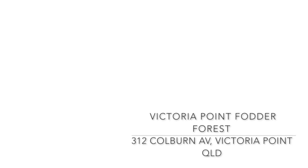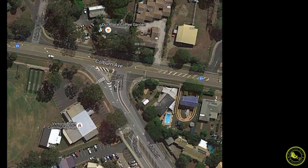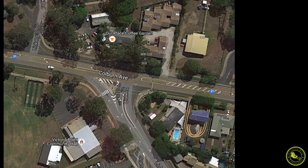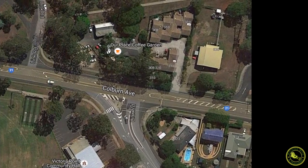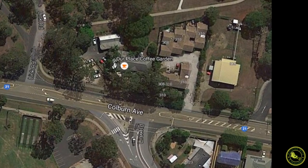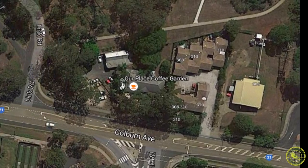Welcome to Walking with a Challenge. We have a very exciting walk today — it's called the Victoria Point Fodder Forest. It's at 312 Colburn Avenue, Victoria Point, Queensland. Another reference point is that it's opposite the Victoria Point Community Hall, and there is access to the carpark via Link Road.